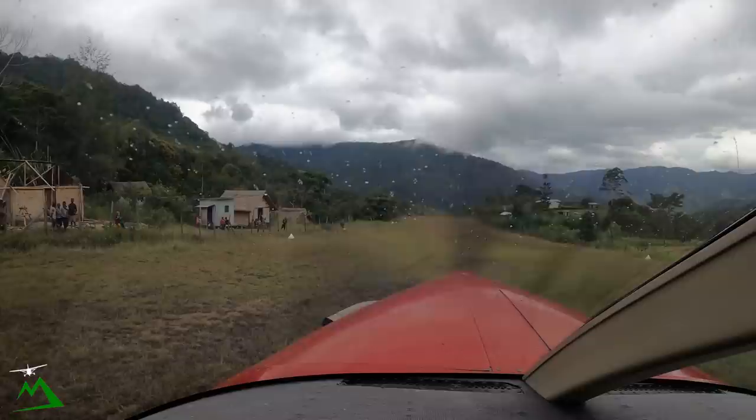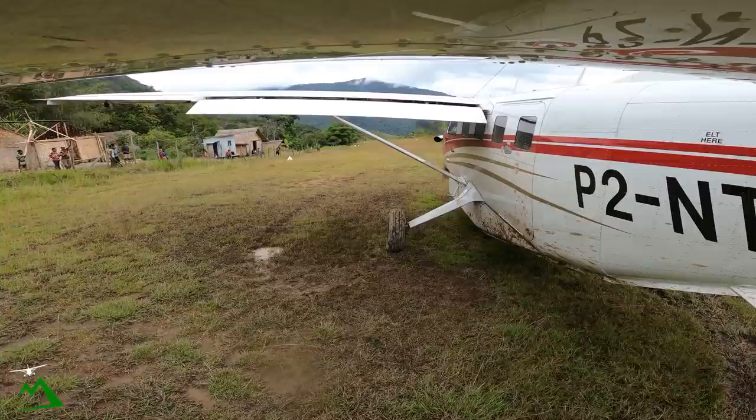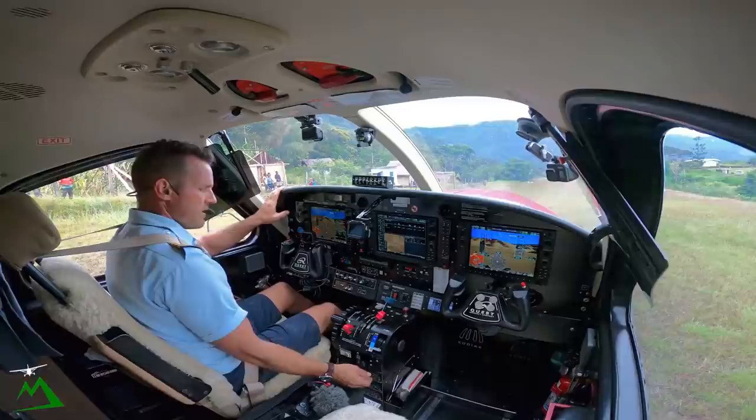Safe abort point — I would say airspeed alive by that yellow cone up there on the left, just because it was a little muddy today. It was actually a lot muddy today, as you could see on the airplane earlier, and a little bit longer grass as well, kind of halfway down. We'll be airspeed alive at that point, otherwise we'll stop on the runway before we get to the top of the hill.